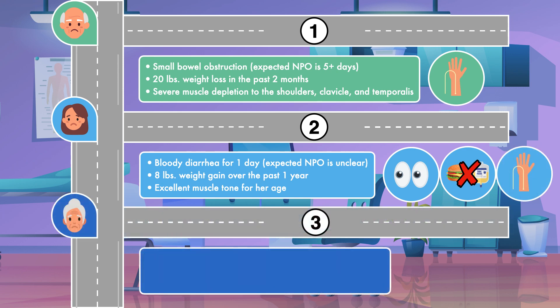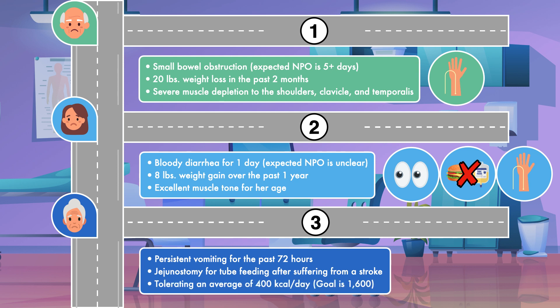For the third example, we have a patient who presented after having persistent vomiting for the past 72 hours. The patient has a jejunostomy for tube feeding after suffering from a stroke, and she has only been tolerating an average of 400 calories per day while her goal is 1,600. This patient should have her symptoms managed medically with the goal of increasing the tube feeding as her condition improves. Supplemental parenteral nutrition should be considered if she is unable to meet greater than 60% of the estimated energy needs with enteral nutrition after 7 to 10 days.